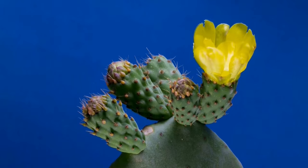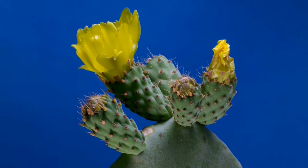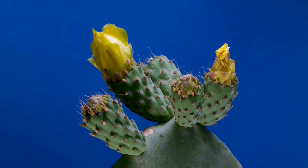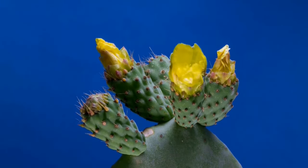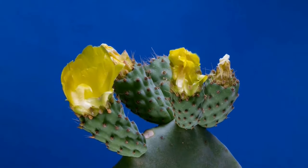So the next time you admire the colors of a plant, remember there's more to it than just beauty. Each color, each pigment, and each pattern has a role to play in the life of a plant, contributing to its survival, growth, and reproduction in its own unique way.